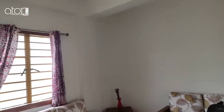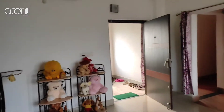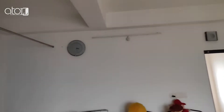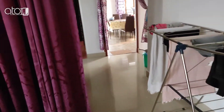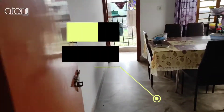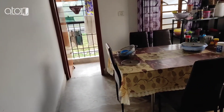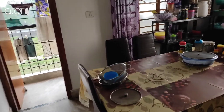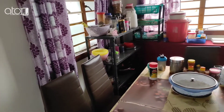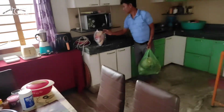There is no elevator here and no parking facility. This is your kitchen and this is also a joint balcony.